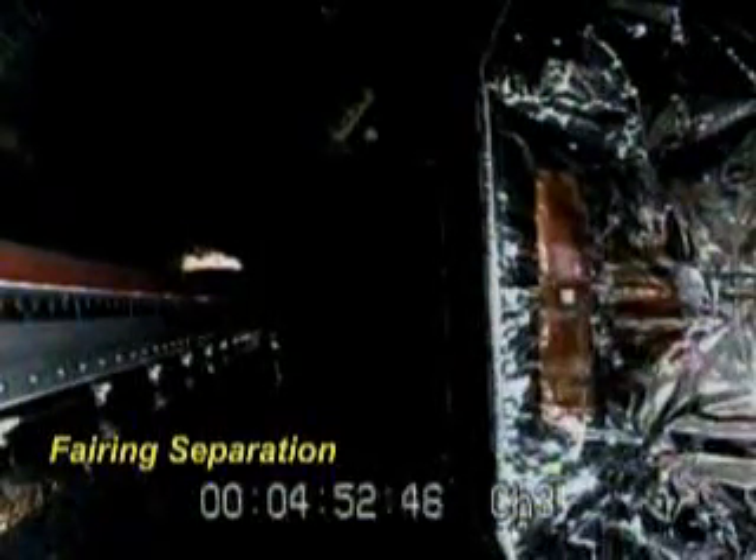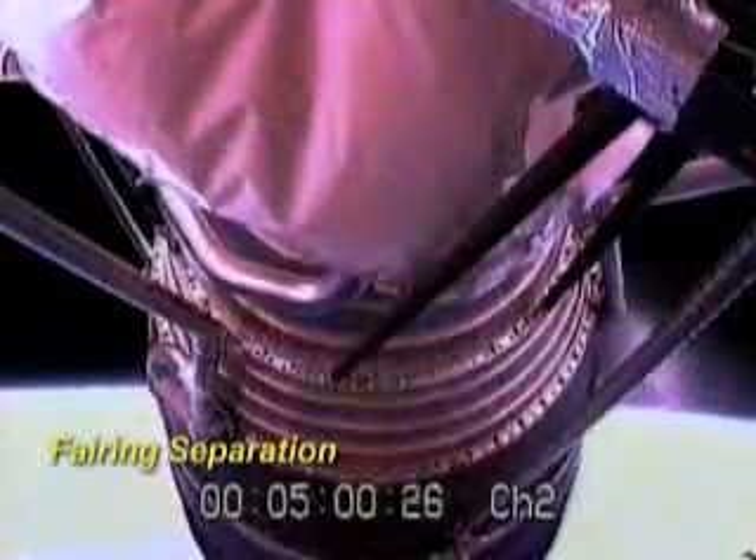And the fairing jettison will be next. Now you can see on the real-time animation that it shows the fairing over the satellite — plus five minutes — has come apart and jettisoned.